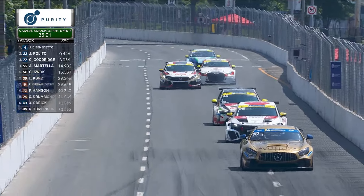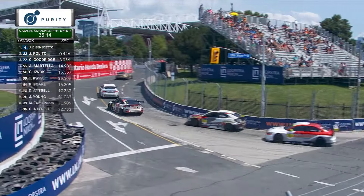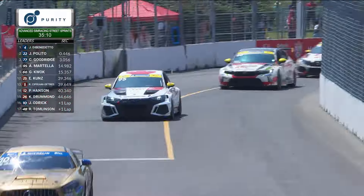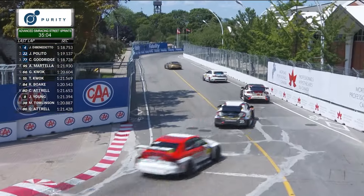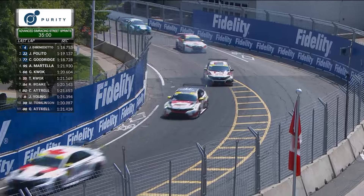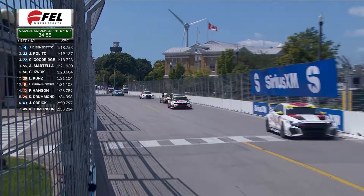The 66 car of Gary Quok is putting pressure on Anthony Martella and looks like he wants top spot in the TCR category, unable to get it at the end of the long straightaway. Martella is having to concern himself with the GT4 car of Odrick up ahead. The 66 car of Gary Quok and Tom Quok are right behind the TCR leader, Anthony Martella.